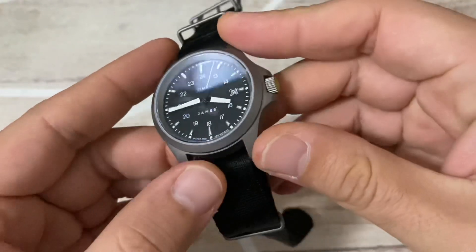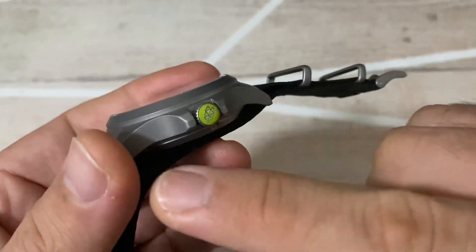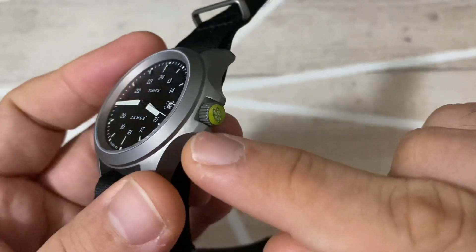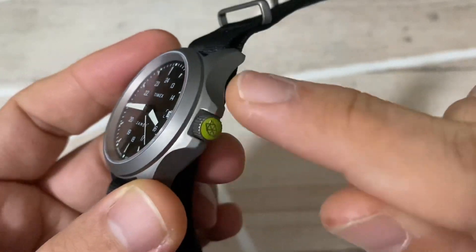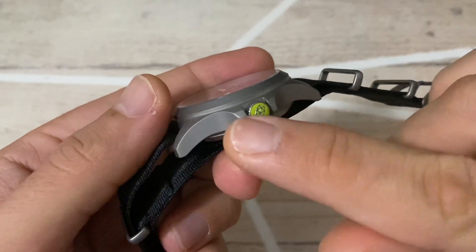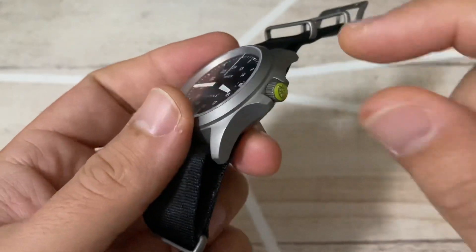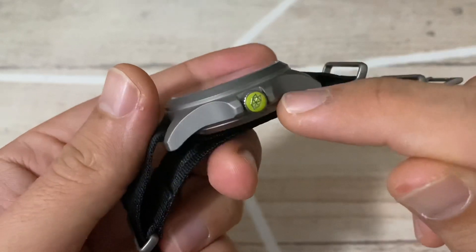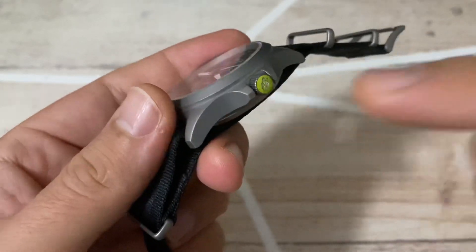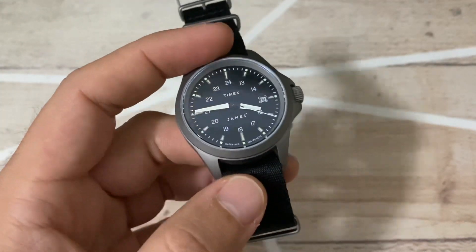The case has a sandblasted finish — very nice. Around the crown you can see the crown protectors with a three-step dimensional design that I really like; it suits the military-inspired style. I think they've actually tried to incorporate the James Brand logo into those small crown protectors. And the James Brand logo in green — the lime green — is spot on, giving the watch a fresh perspective compared to other military watches.